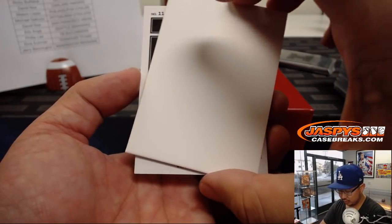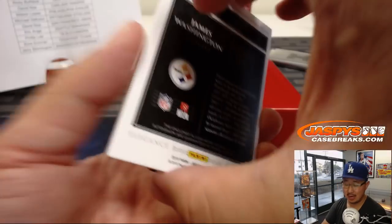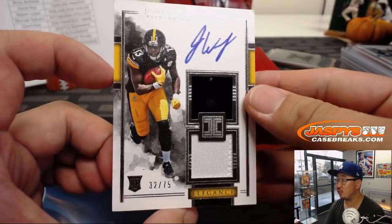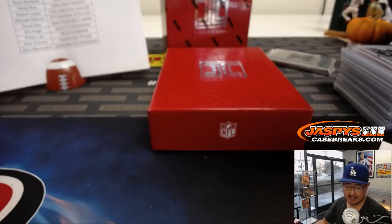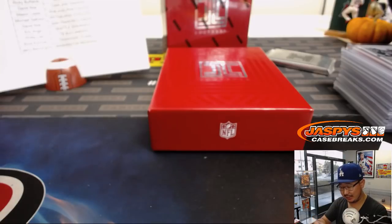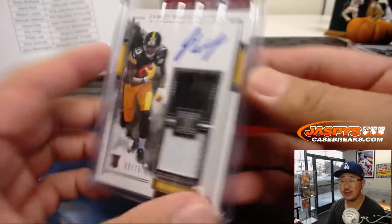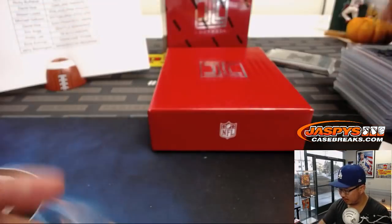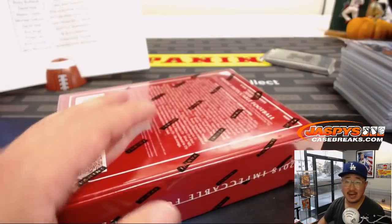The last one here is card number 116, James Washington — dual relic and on-card auto, 32 out of 75 for Michael Gallucci and his Steelers. Another corner issue right there as well. All right, final box — good luck, everybody.